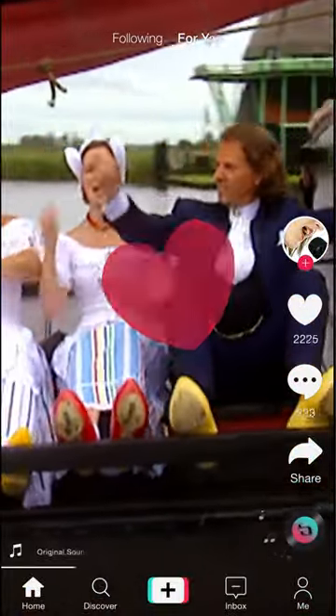My tulips brings all the boys to the yard and they're like, it's better than yours.